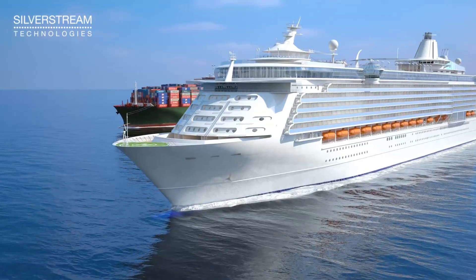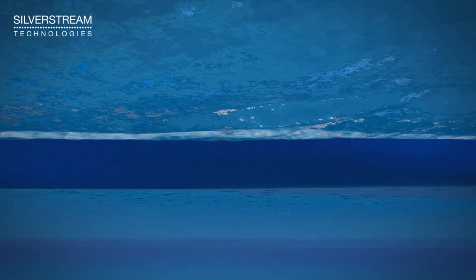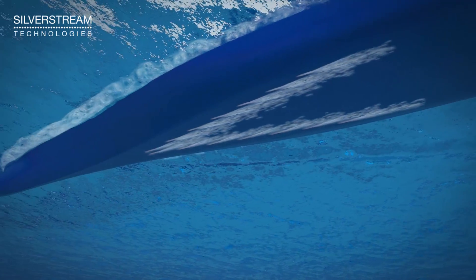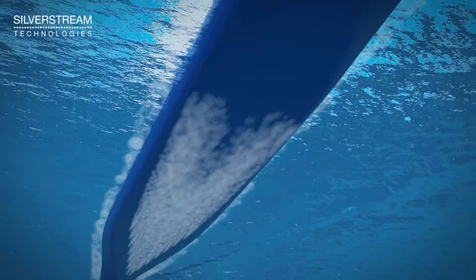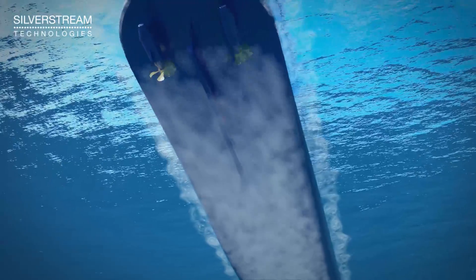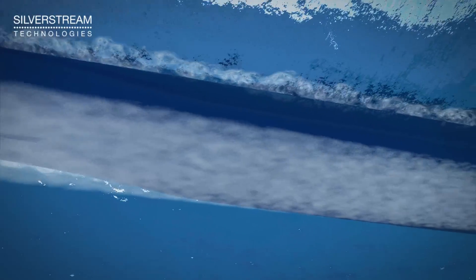Welcome to the Silverstream Technologies Air Lubrication System for cruise ship installations. Frictional resistance is reduced significantly by inserting a limited amount of air into the boundary layer under the hull, and fuel consumption is typically reduced by 5 to 10 percent, depending on ship type. The Silverstream System is user-friendly and works in all sea conditions.